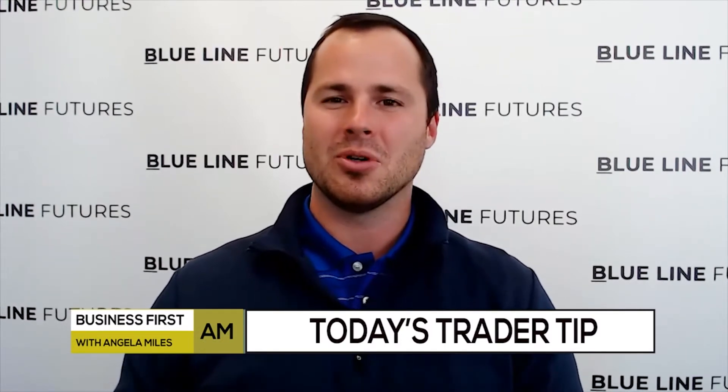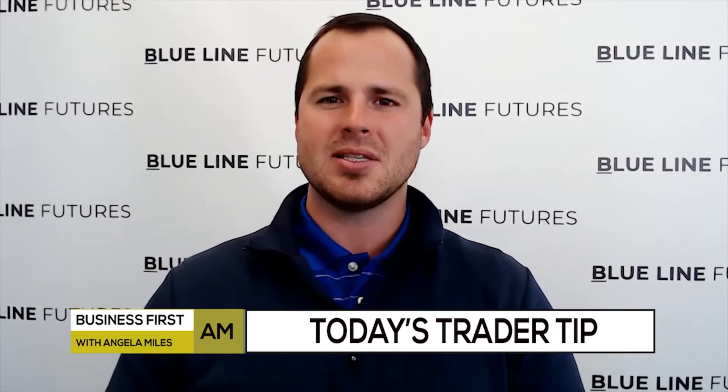I'm Oliver Slope with Blue Line Futures, coming to you from the Chicago Board of Trade with your trader tip of the day. We're looking at technicals. There are a lot of technical indicators to choose from these days, but one of the more popular ones that we like to look at — and you've probably heard of as well — is the RSI, or the Relative Strength Index.